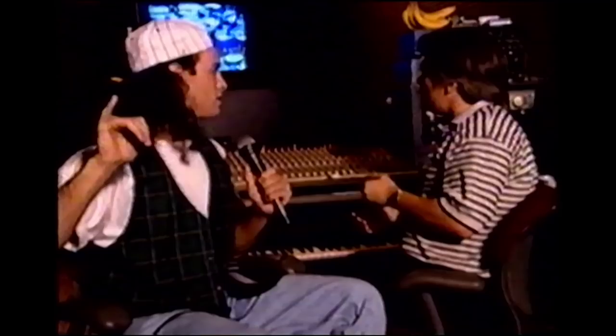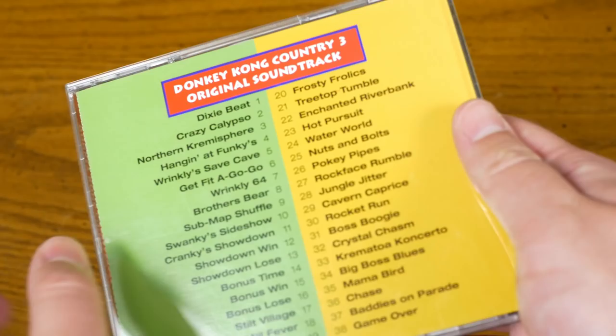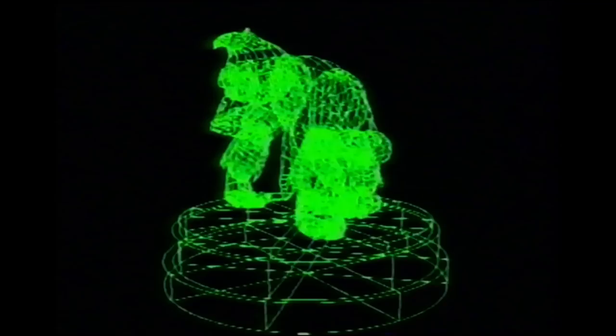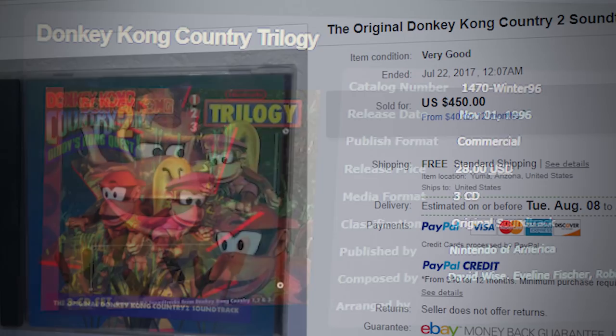Unfortunately, the only Donkey Kong Country CD I have is for three. Something that's big in Japan for many, many years is game music on CD. It hasn't been a big hit in America because maybe the music hasn't been quite up to what you hear on the radio every day. One of my greatest soundtrack collection regrets is that I never bought Nintendo Power's other Donkey Kong Country CDs or the trilogy set, and they're considered very rare and valuable nowadays.